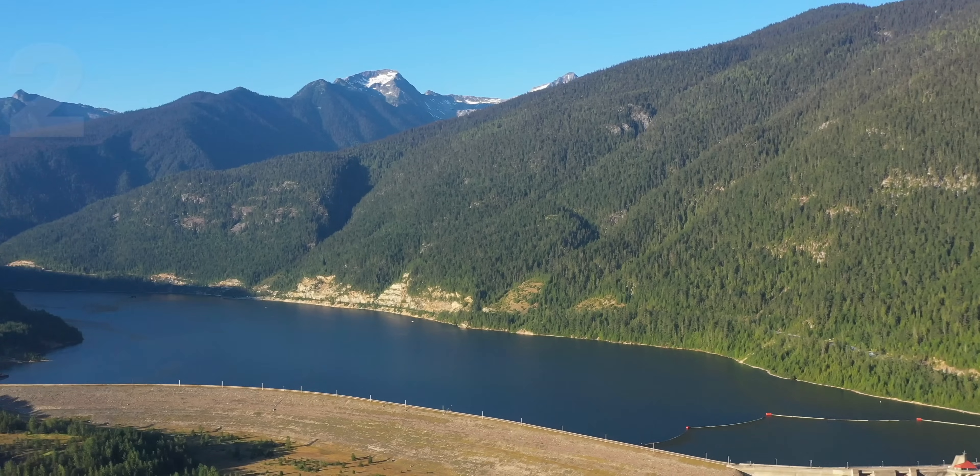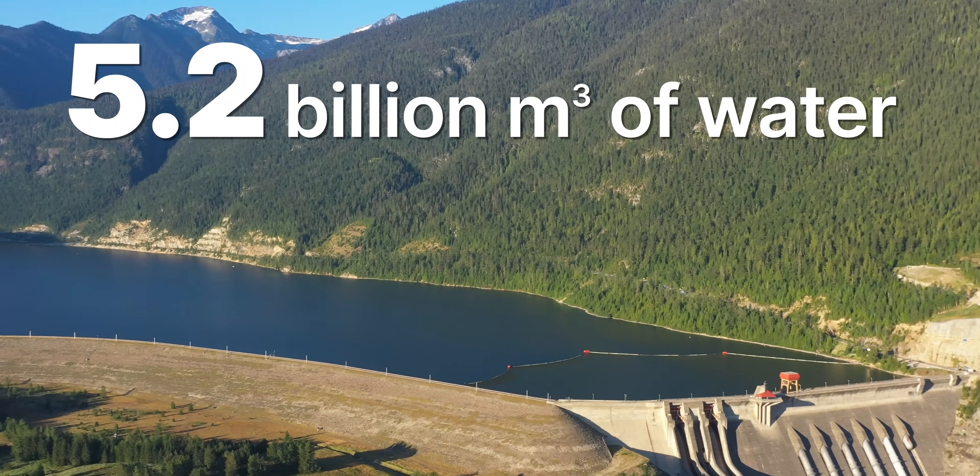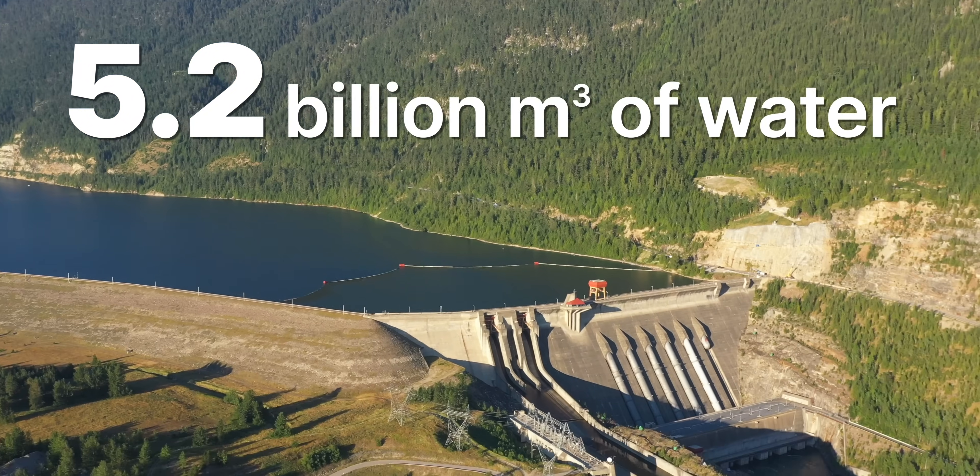Just over there, there's 5.2 billion cubic metres of water to power it. It's massive.